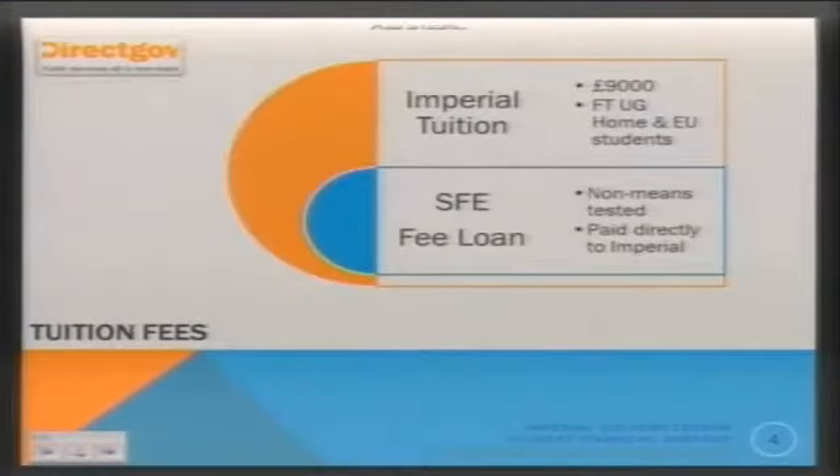All undergraduate home and EU tuition fees at Imperial are £9,000 for 2013-14. Home students can take out a loan from Student Finance England to cover the whole £9,000. You don't have to be means tested — you don't have to provide household income information. EU students also qualify for that amount. Tuition fees is not the bit that concerns us, and I don't think it should be a concern for you too much.